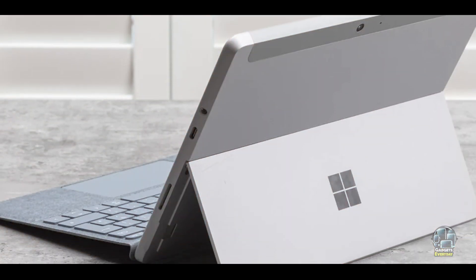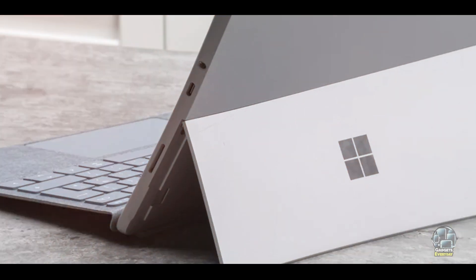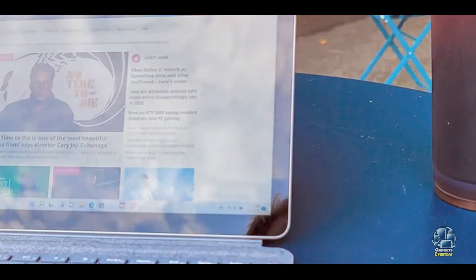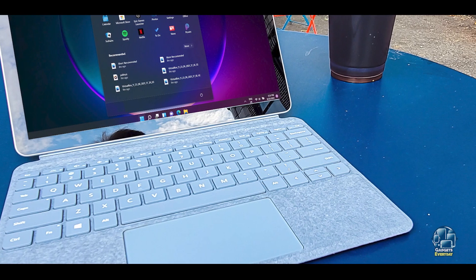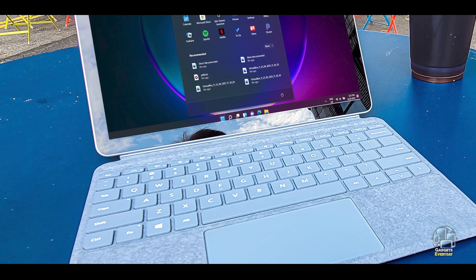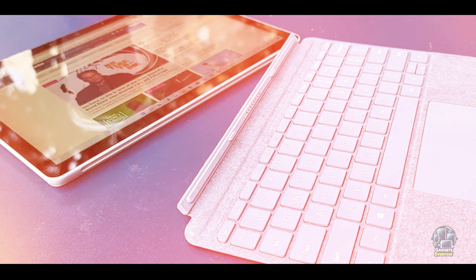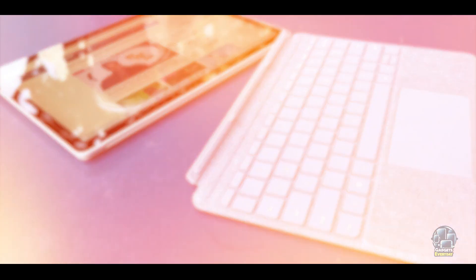Running on Windows 11, the Surface Go 3 provides a familiar and efficient user interface. The touchscreen is responsive, and the detachable keyboard offers a comfortable typing experience. The device's compact size and lightweight build make it easy to carry, and its versatility ensures it can handle a range of academic tasks. Integration with Microsoft's productivity tools adds to its utility for students.